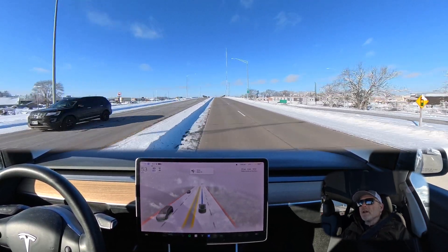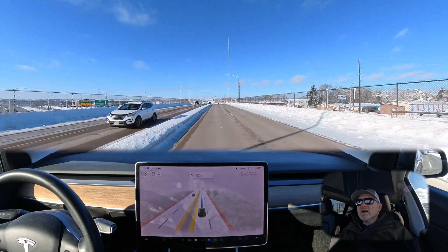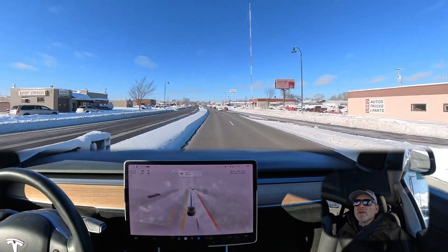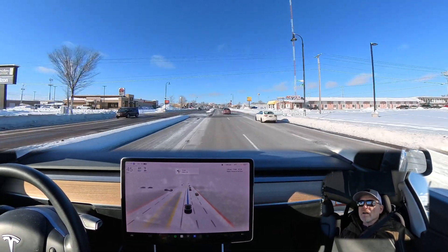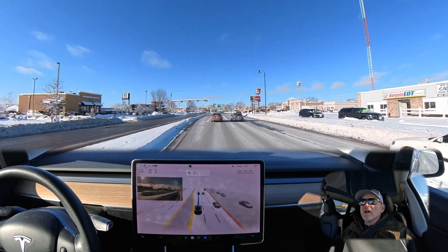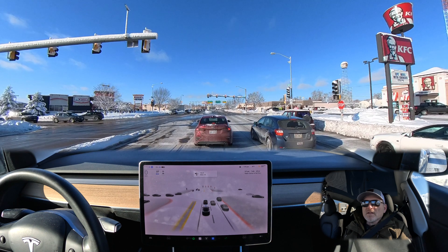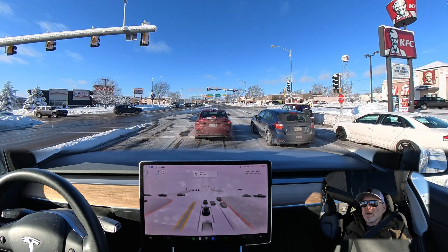We've got a couple of stoplights coming up and then a left turn at a stoplight with two left turn lanes. We're going to see if the car gets into the leftmost lane, which would be the most desired of the two to complete this turn. This is a route I've driven many times before and with older versions of full self-driving beta I've noticed a lot of errors in this section — particularly the left turn coming up where the car ends up in the wrong lane. There are two lanes following this light: the left lane continues on, but the right lane becomes a right-turn-exit-only lane, which is not the lane we want.